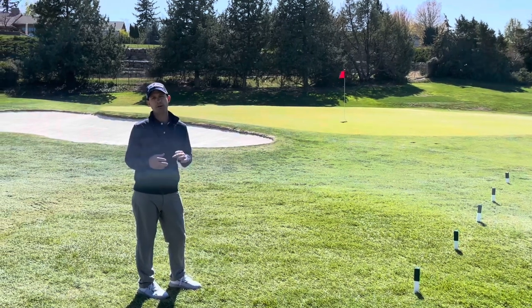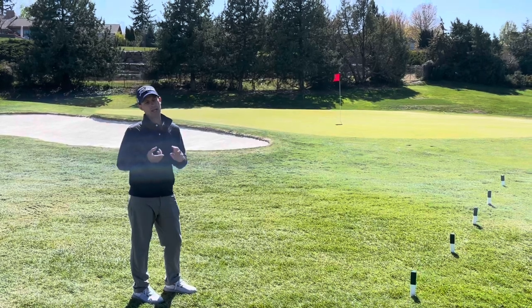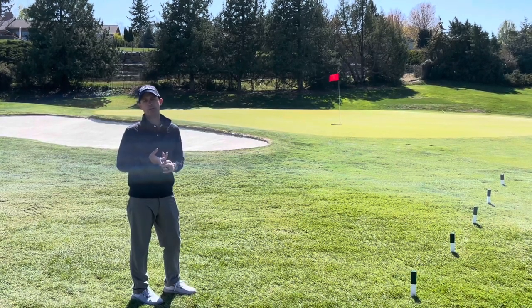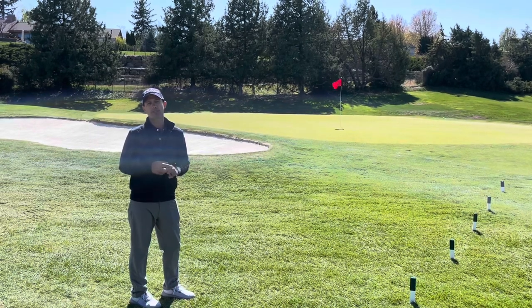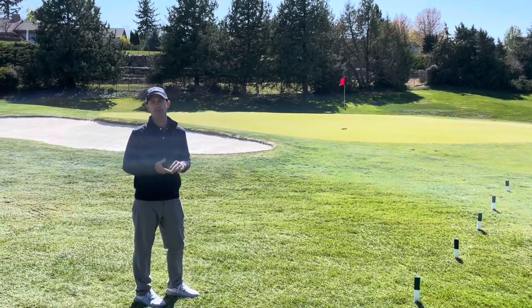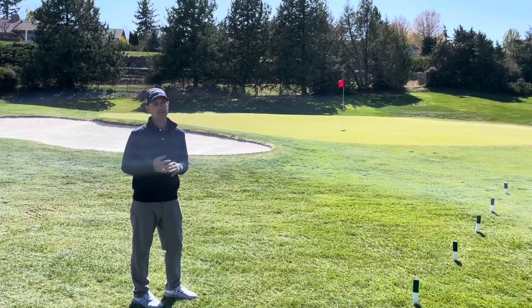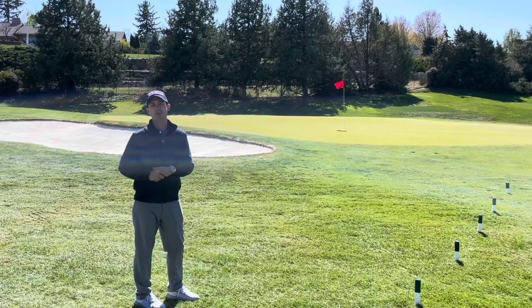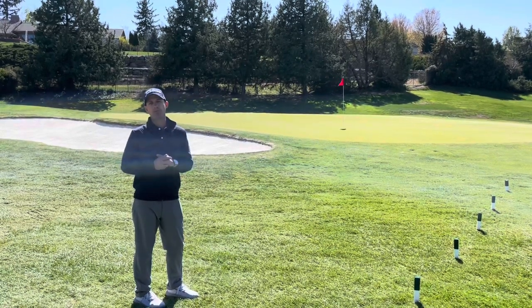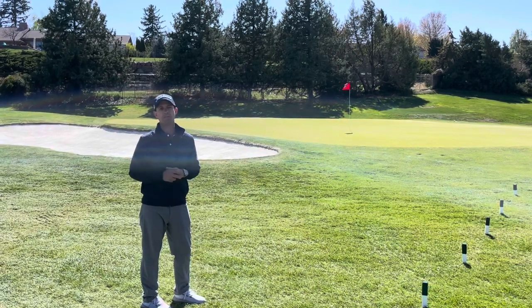A couple of things to reiterate: when driving carts and exiting cart paths, make sure you follow the scatter signs. When coming up to green complexes, do your best to keep more than 30 feet away, and try not to drive in the exact same spot as everyone else. Give yourself some leeway, find the cart path as soon as possible. If we all do our part, we'll have the best turf conditions around the greens and continue to have the best course in the area.